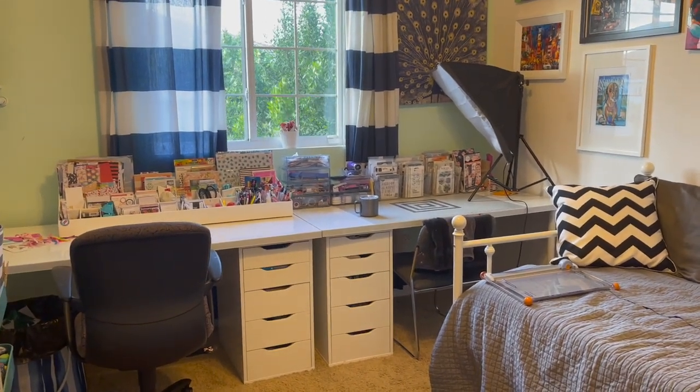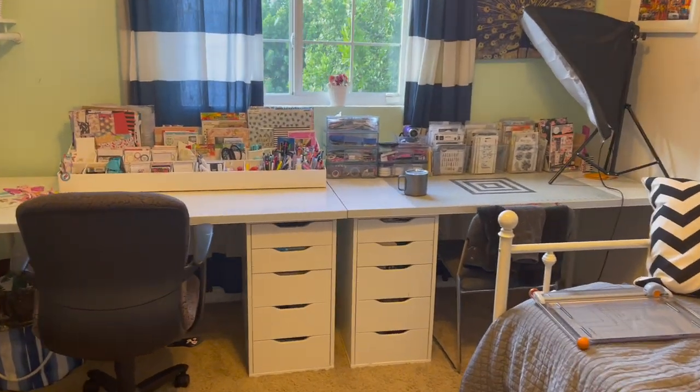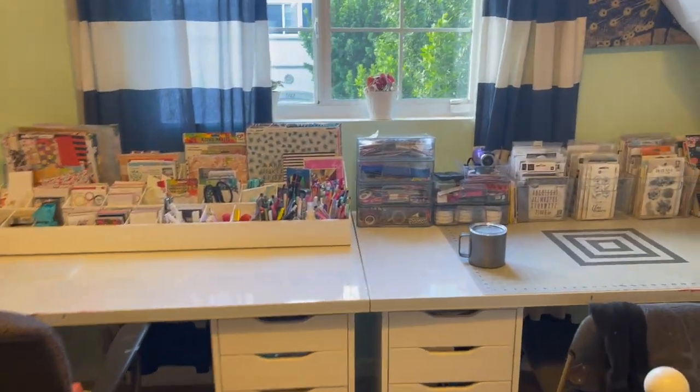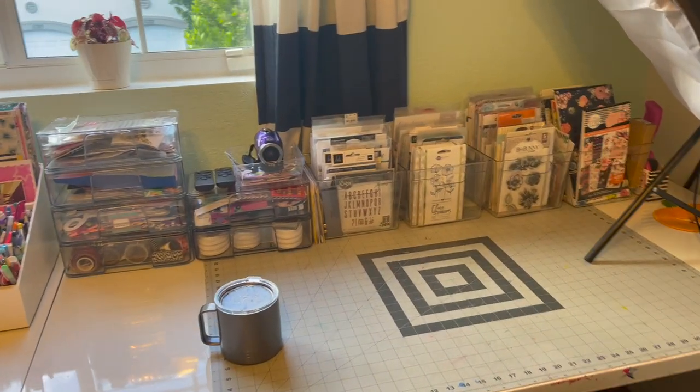I do have two softbox lights that have been a game changer while filming. As you come in on my desk I have two, and this is usually where I film.